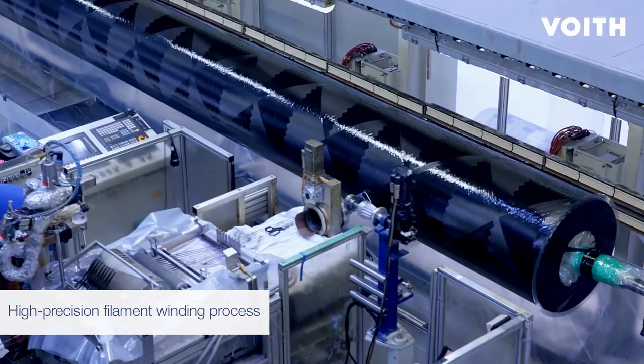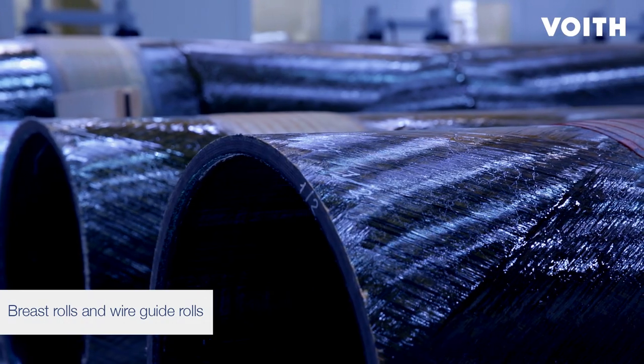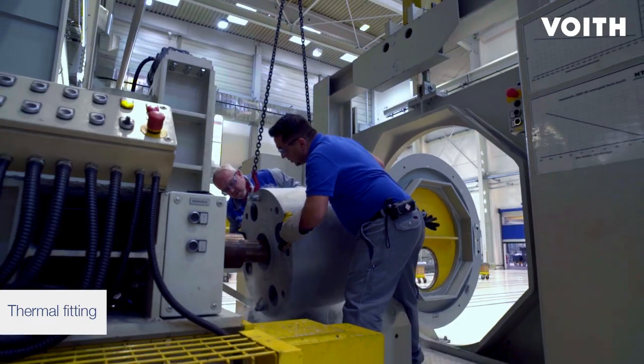Voith Composites manufactures composite rolls with lengths of up to 13 meters, diameters up to 1.2 meters, and wall thicknesses of up to about 70 millimeters.